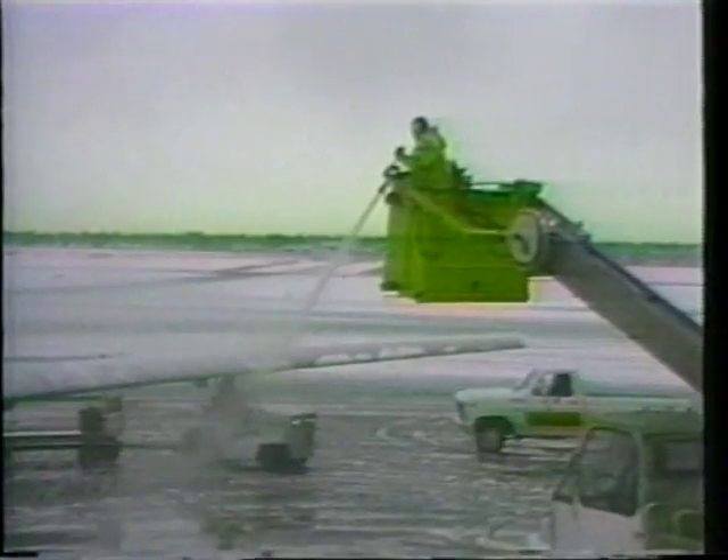Aircraft icing not only takes place in flight, but also on the ground. Snow and ice accumulating on aircraft surfaces can be a danger. The IRT is involved in researching methods of removing ice from aircraft on the ground awaiting takeoff.